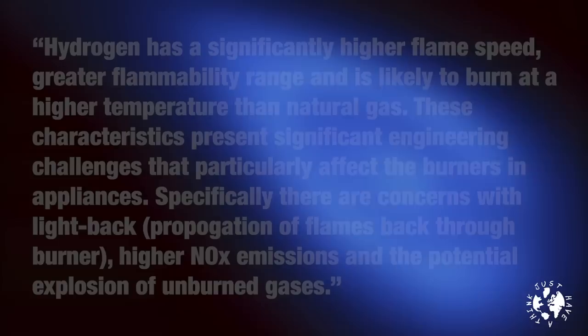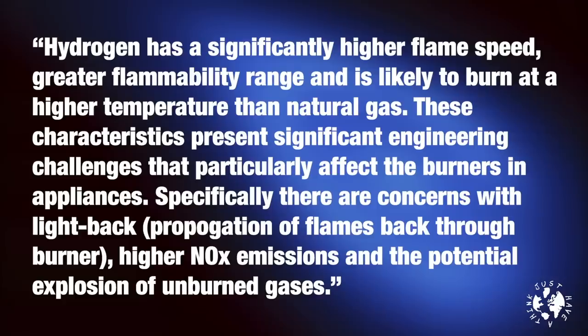The report identified some fairly significant technical challenges requiring considerable research and development to overcome. In brief summary: hydrogen has a significantly higher flame speed, greater flammability range, and is likely to burn at a higher temperature than natural gas. These characteristics present significant engineering challenges particularly affecting burners in appliances. Specifically, there are concerns with light-back — the propagation of flames back through burners — higher NOx emissions, and the potential explosion of unburned gas.